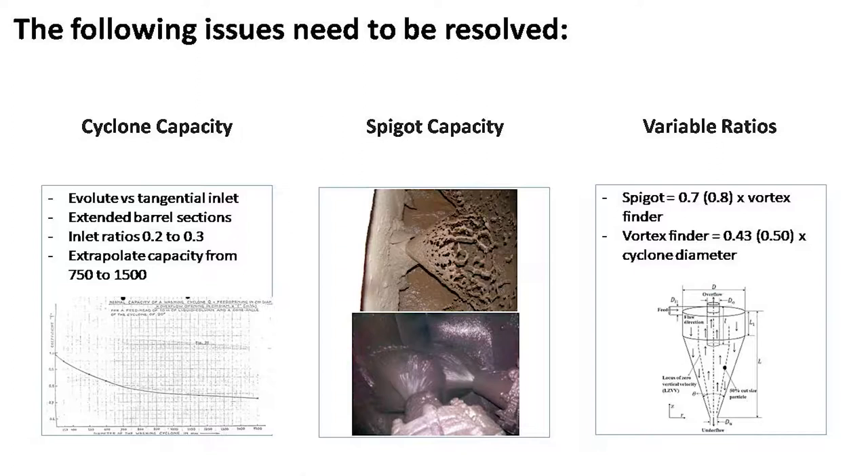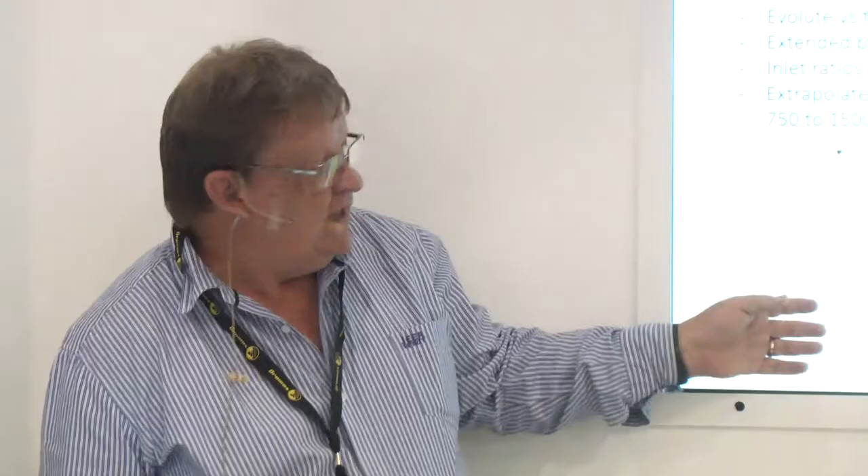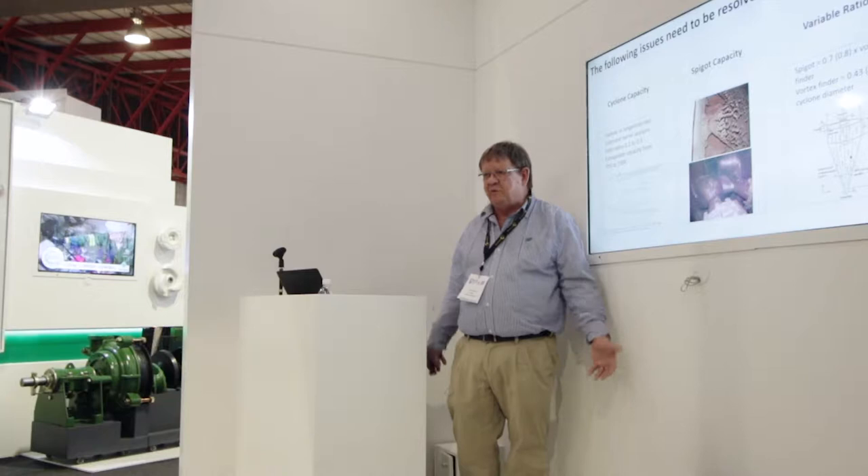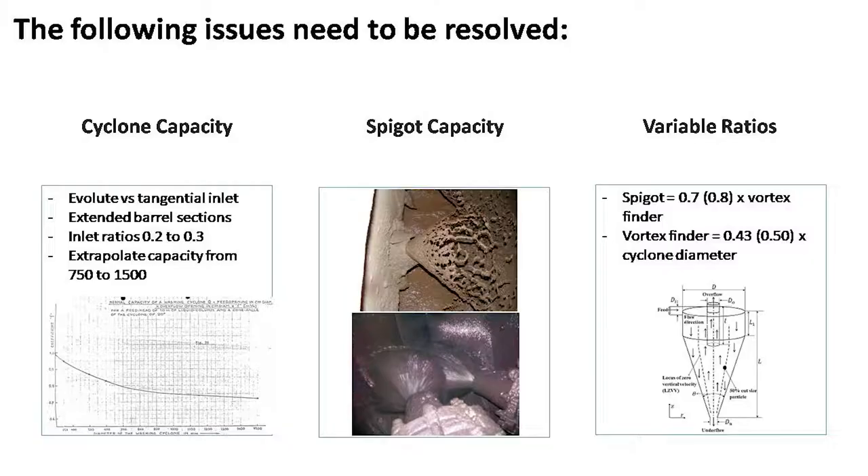First: cyclone capacity. Out of the Dutch State Mines handbook there was the famous F-factor graph. They've actually got curves up to 1,500 millimeters — how they ever got that curve for 1,500 millimeters, I don't know. In my early days I tried to speak to the old hands who had visited Dutch State Mines when they were still operating. No one could give me that answer. There was some art, I think, in what happened there.